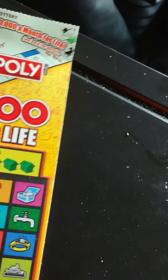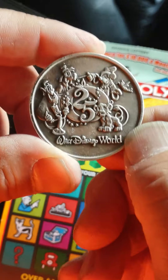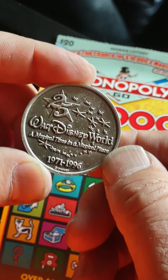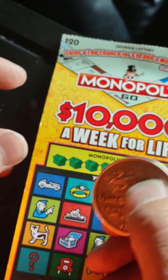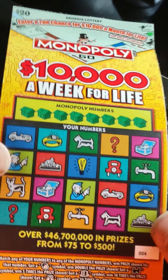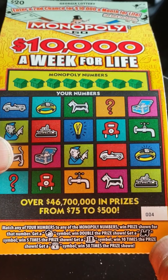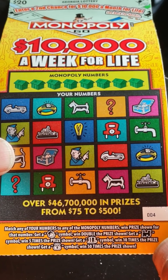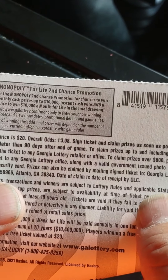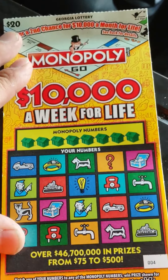All right, let's play the Monopoly twenty dollar ticket. I'm going to use my Walt Disney 25 years coin with all the characters on it — pretty coin, Walt Disney World, 1971 to 1996. Looking for the Monopoly numbers. Get Mr. Monopoly and win double. Get the train and win five times. Get the top hat and win ten times. Get the money bag and win fifty times. Odds are one in three point zero eight. Ticket number four.